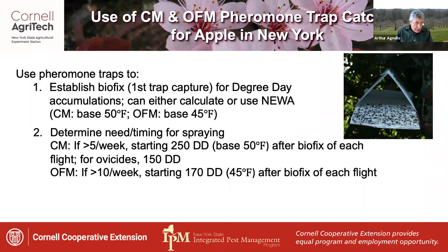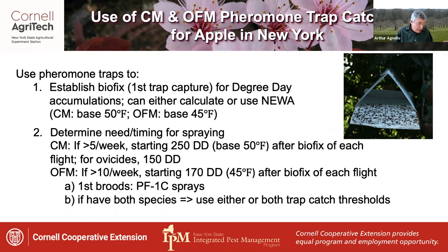For oriental fruit moth, if catching more than 10 per week, treatments are recommended starting at 170 degree days base 45 after BioFix of each flight. In general, the first broods of each species are handled during the petal fall and first cover sprays. If you have both species, which is quite common, it's necessary to use trap catch thresholds for either or both pests. This can get complicated unless you pay close attention to which moths are being caught in your traps.